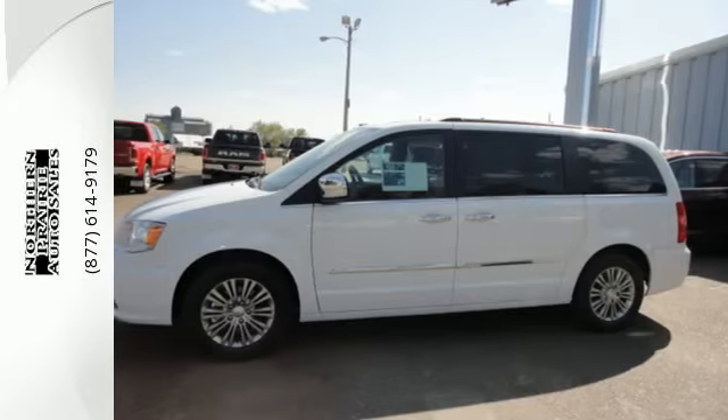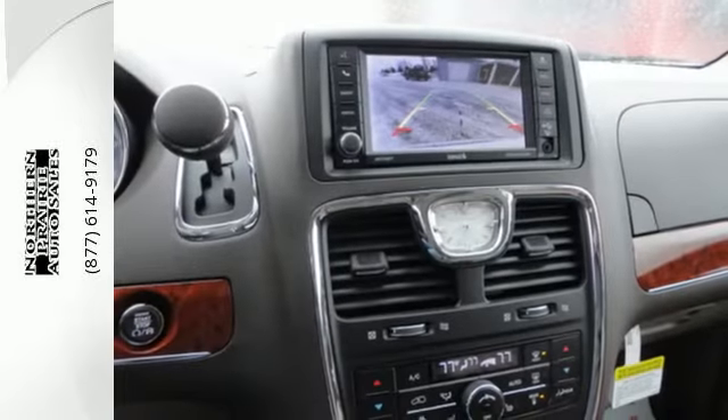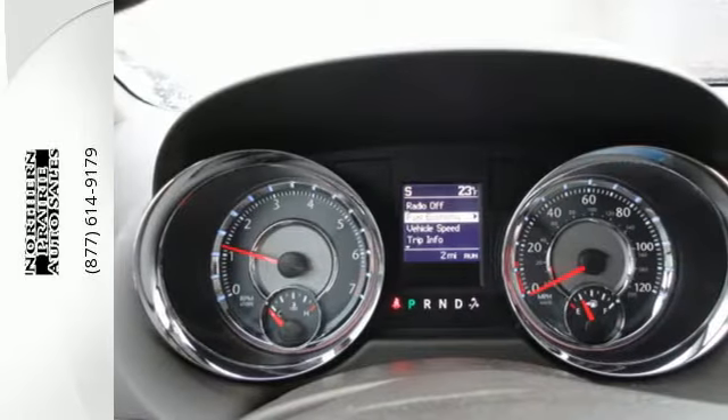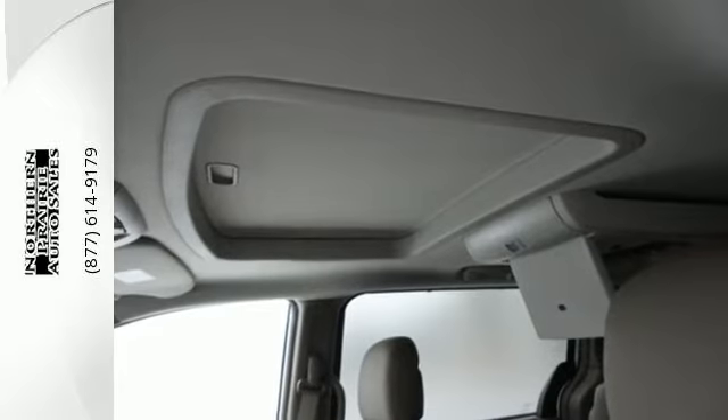Leather seats greet you inside the premium cabin, while 3-zone air conditioning keeps everyone happy. A touch-screen display, USB port, and audio input jack opens up entertainment options. The power sliding doors, power liftgate, and stow-and-go seating make loading and unloading a snap.